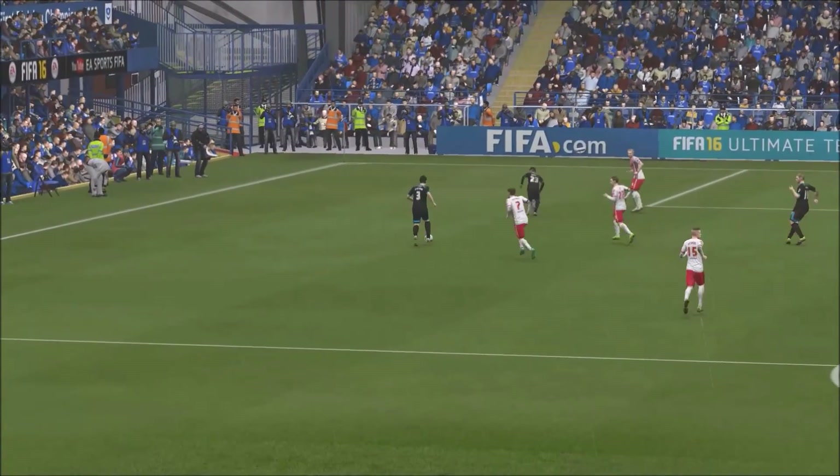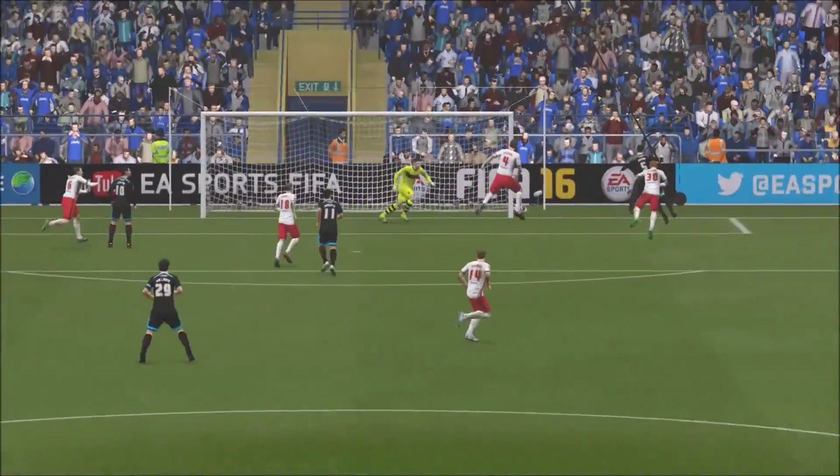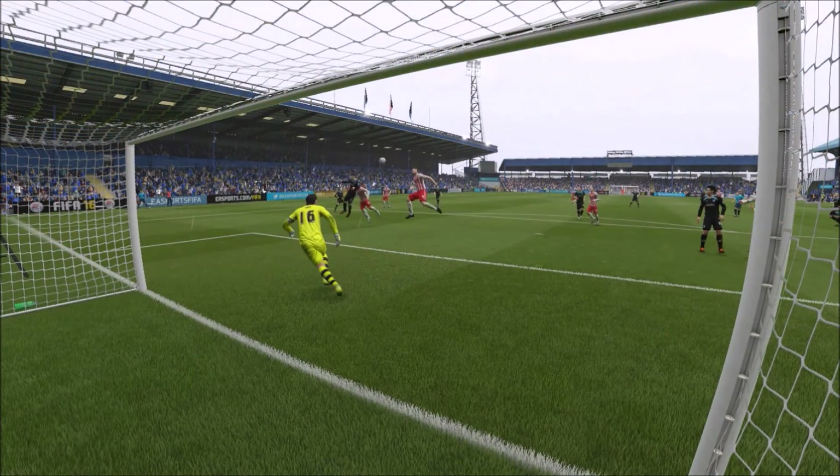That's one of the best headers I've seen this season — bottom right-hand corner. Great stuff. Let's take another look at the goal.